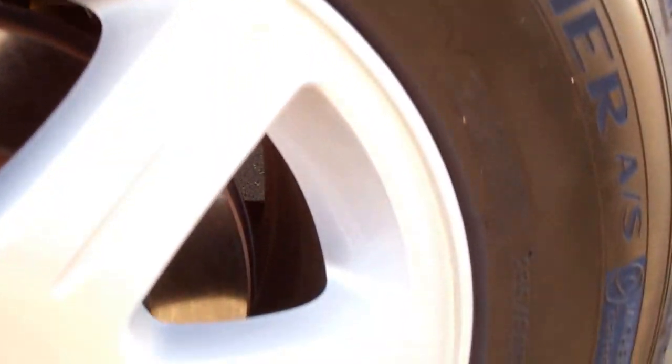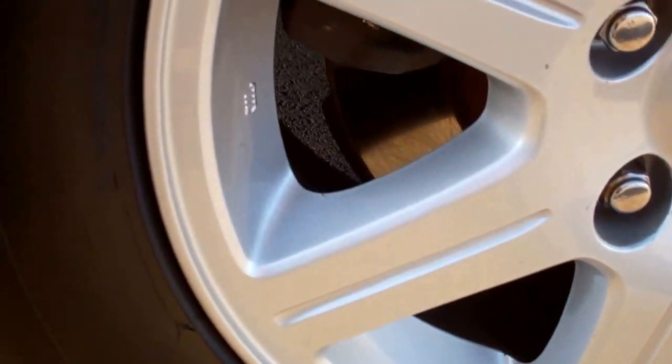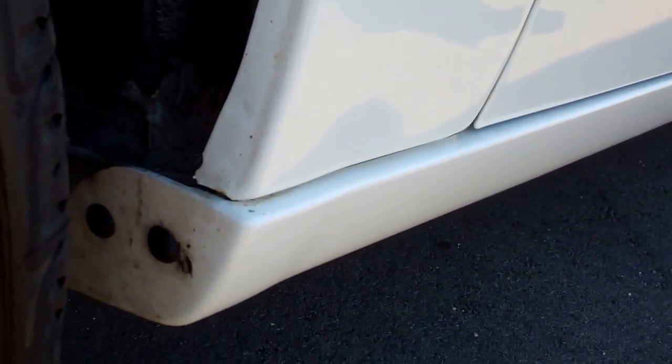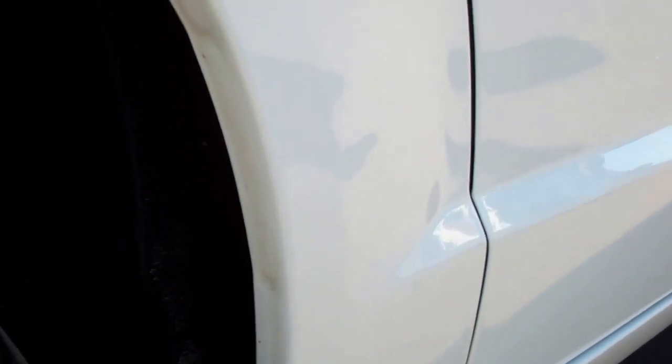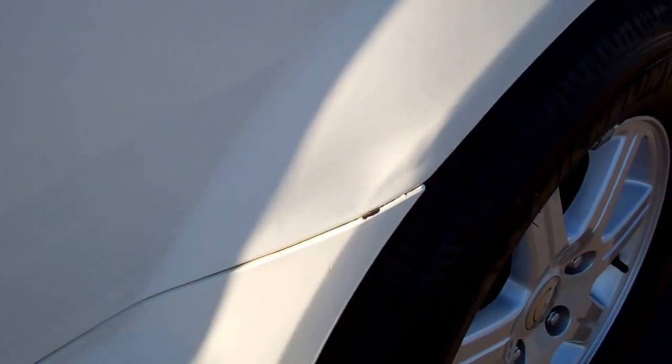The back tires look like they actually have just a little bit more tread than the fronts. The back rim is in excellent condition. Wheel wells look really nice — typically that's where any corrosion starts happening, and this one looks absolutely perfect. There is a little dent right back here, and on the whole vehicle that's really the only thing I saw.